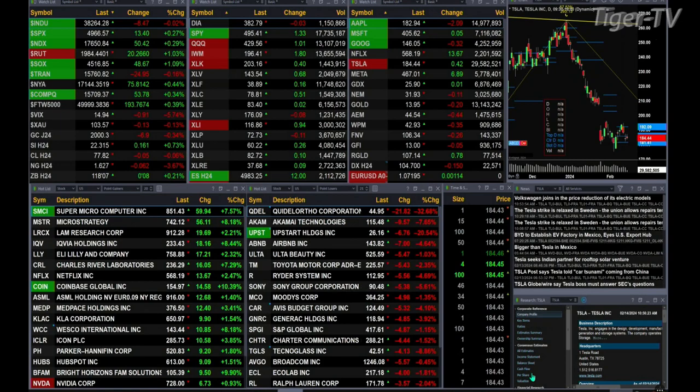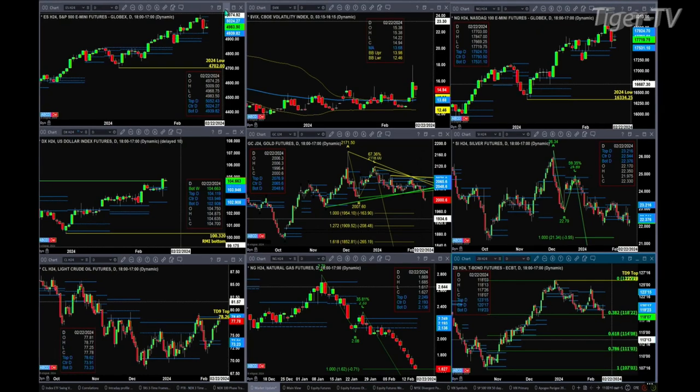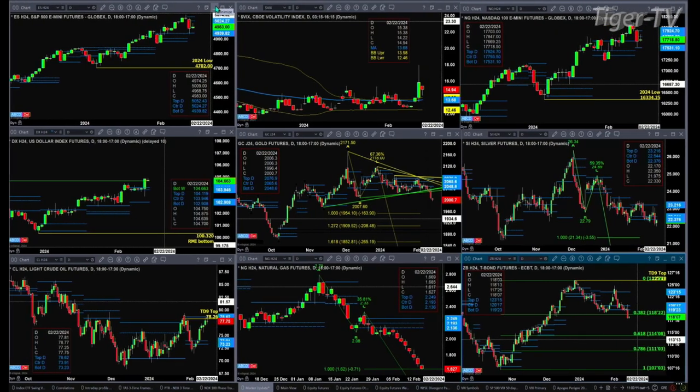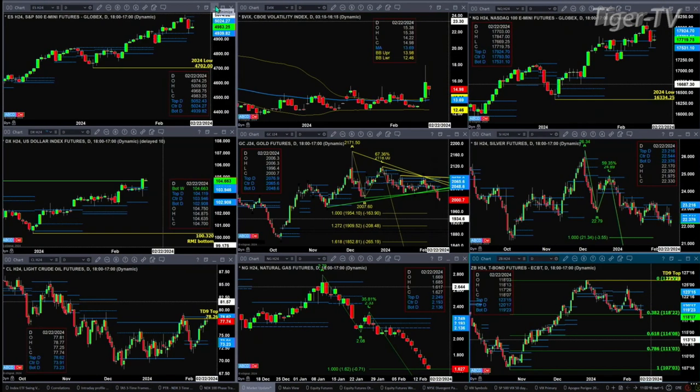Let's figure out what all that means by looking at that nine panel market update chart. Beginning with the ES Mini up the left-hand side — yesterday's candle generated a Rhodesman Diminicator top. However, what price also did was move all the way down and test that support level at 49.39. As long as that support level holds, we are still in a bullish trending market.